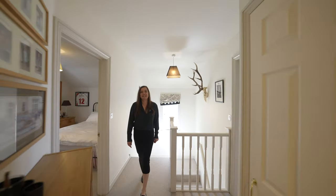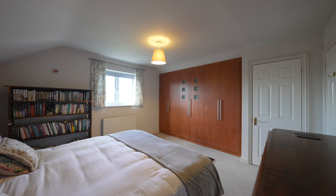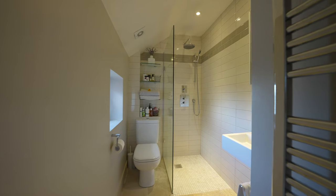The spacious landing gives access to four good double bedrooms, the principal benefiting from fitted wardrobes along with a modern wet room. There is also a family bathroom.